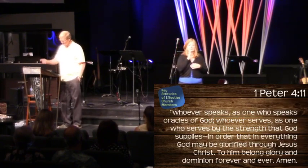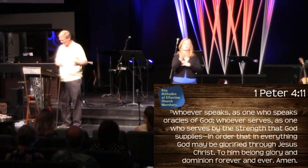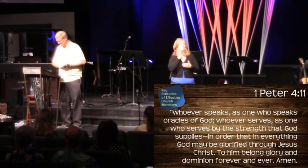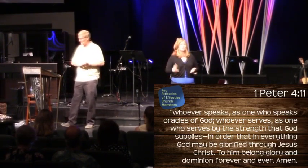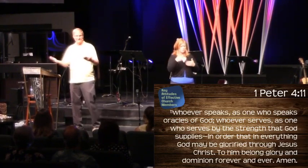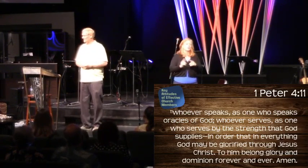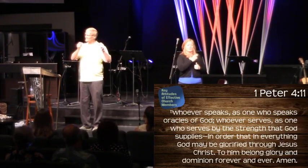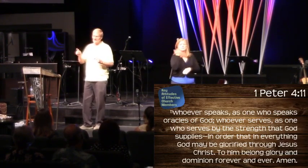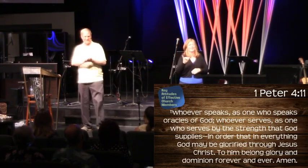He goes on in First Peter 4:11: 'Whoever speaks, as one who speaks oracles of God; whoever serves, as one who serves by the strength that God supplies — in order that in everything God may be glorified through Christ Jesus. To him belong glory and dominion forever and ever.' Whatever gift you have — and here he only talks about two of them, even though I think they cover a lot of the gifts talked about in First Corinthians — do it because God has supplied you with that gift.